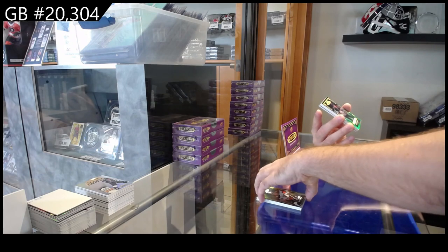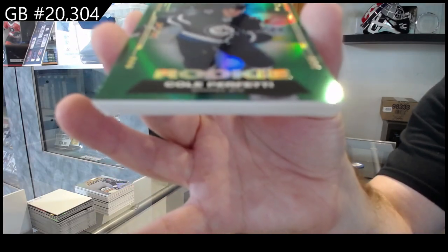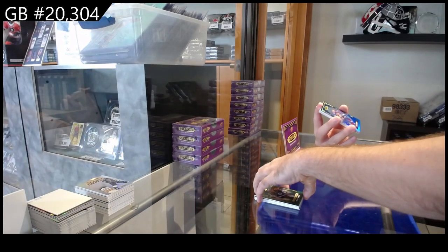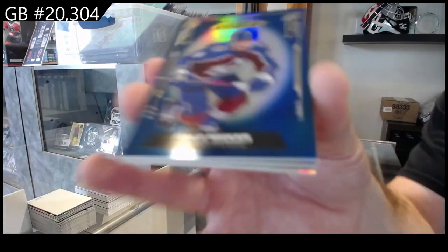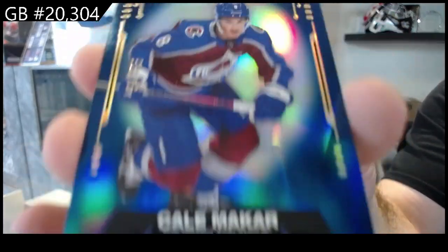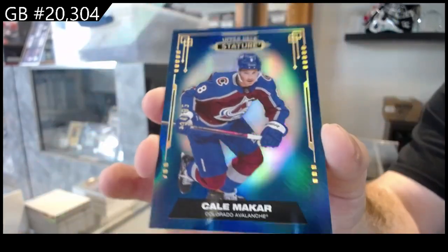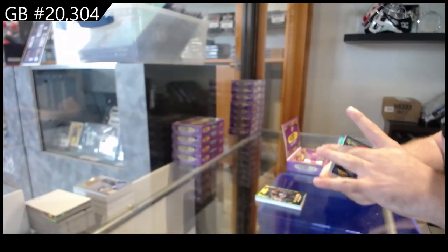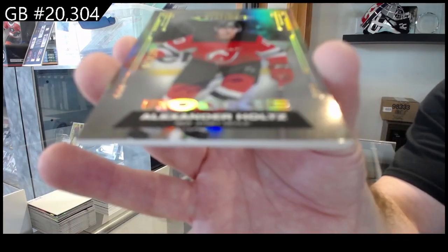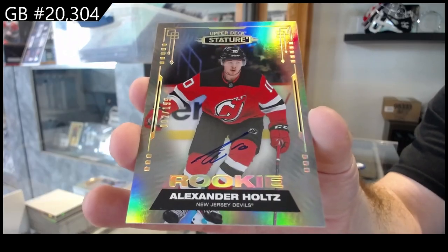For the Winnipeg Jets, the $1.49 rookie of Perfetti. For the Avalanche, number to 35, Makar — the number is a little harder to see on these. We've got a rookie auto to 199 of Holtz for the Devils. Rookie auto Holtz, New Jersey.